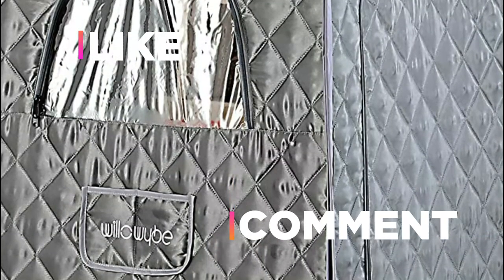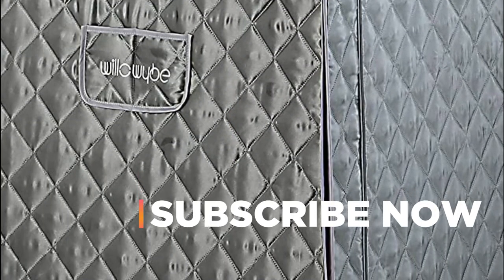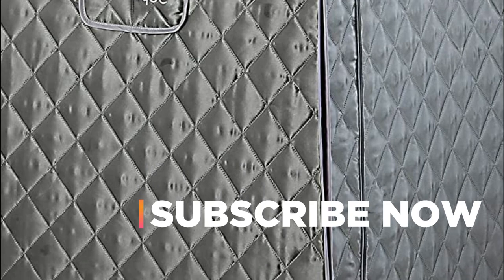Hope you found this video helpful in finding the best personal sauna. If you found this helpful, please give a like. Comment your valuable opinion and tell us which one is perfect for you. Subscribe to our channel to get the latest updates on different product reviews.